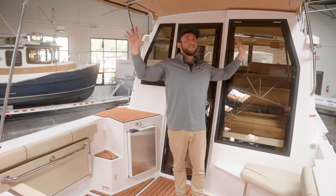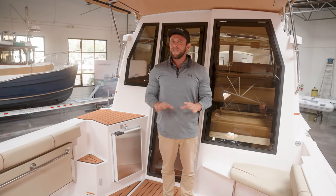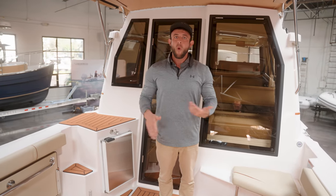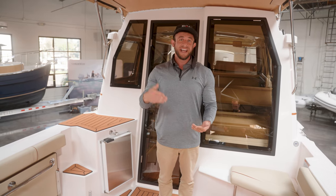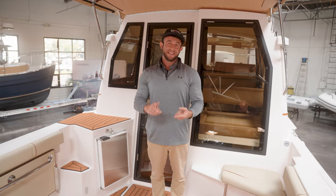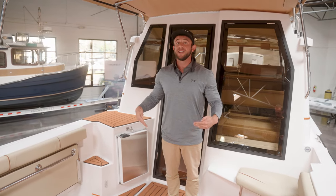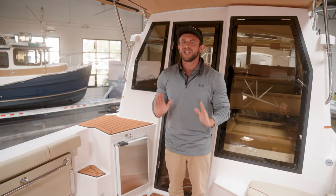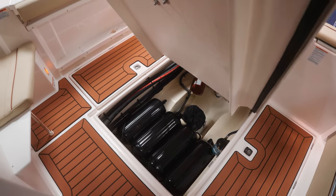One thing I would like to touch on for those familiar with Ranger Tugs — what usually powers them? An inboard. As you've already seen, this boat has a 300 horsepower outboard. What does that mean for you besides efficiency, practicality, and less maintenance? It means more storage space. Storage is the name of the game when you're working with sub-30 feet, and just check out all of the space you pick up by not having a giant inboard in the floor.